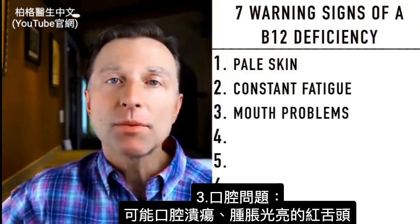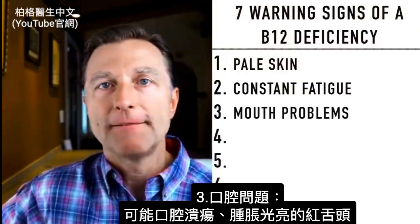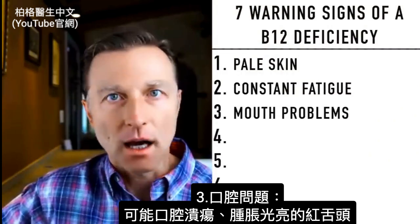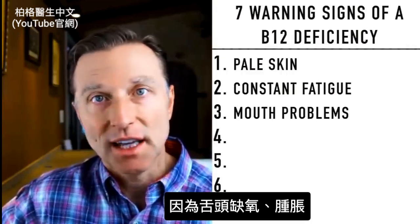Number three: mouth problems. You may have ulcers in your mouth, or a shiny, swollen, red tongue. Why? Because the tongue is not able to get oxygen and it's swelling up.